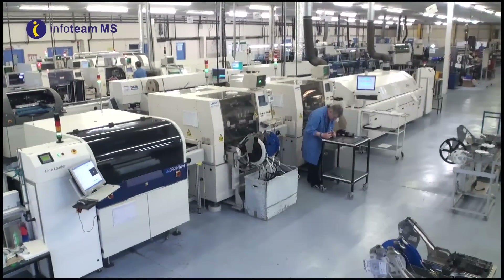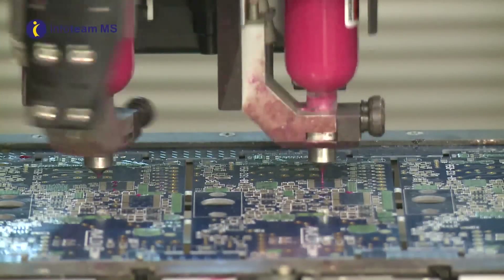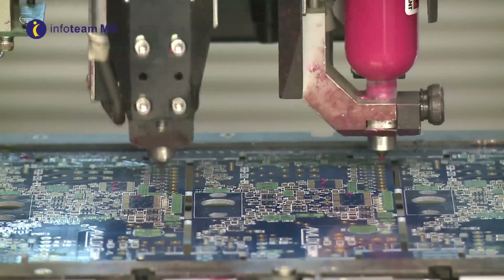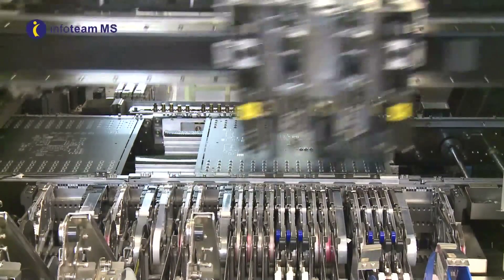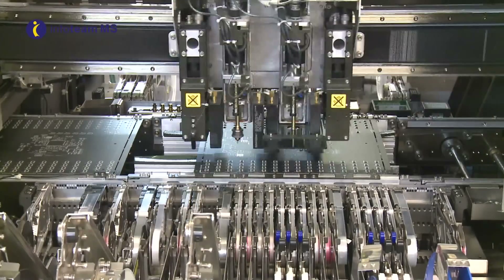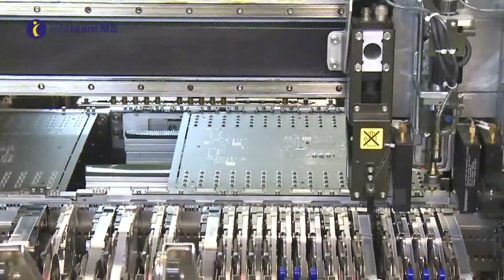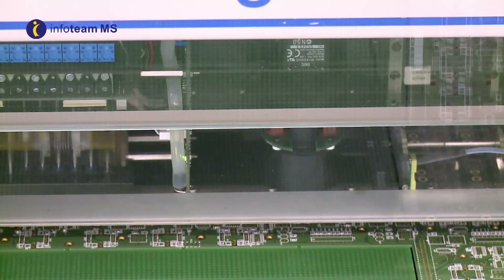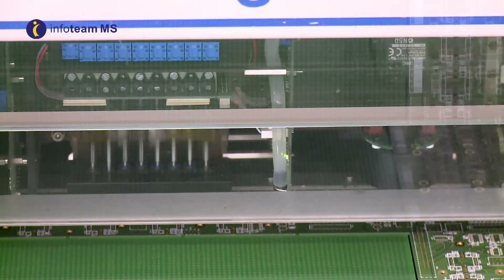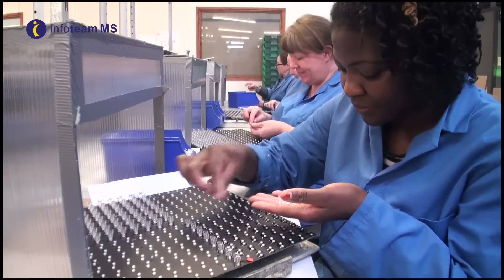Our four surface mount lines provide solder paste printing, selected glue dispense, component placement and reflow technologies for components from 0201 size through BGA, micro BGA and QFP 50mm square using laser and optical recognition and centering.